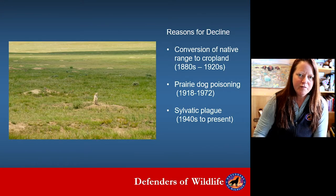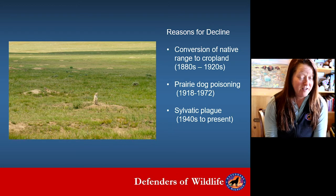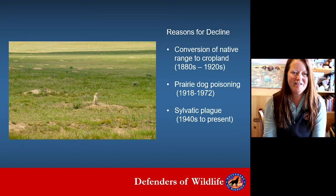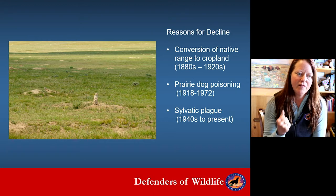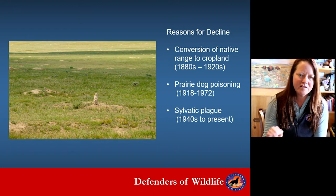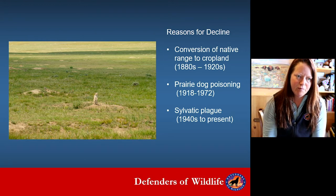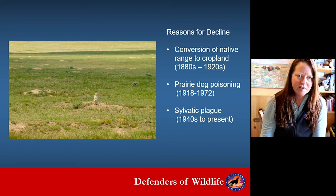In addition to conversion of native grasslands and the poisoning, we've also had sylvatic plague. Since the 1940s, plague came over on Asian ships in rodents, and now it's on our grasslands — you never know when it's going to erupt. But we have tools to keep it at bay: insecticides applied every year to prairie dog burrows to vaccinate prairie dogs and ferrets against plague, all in the name of conservation.